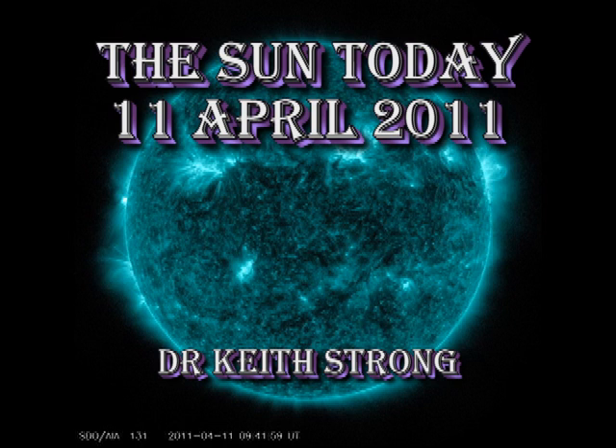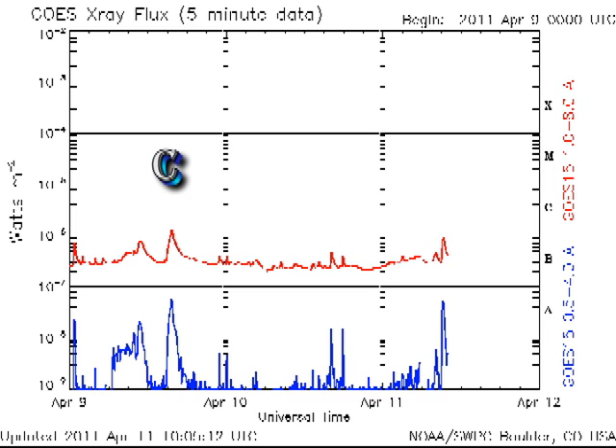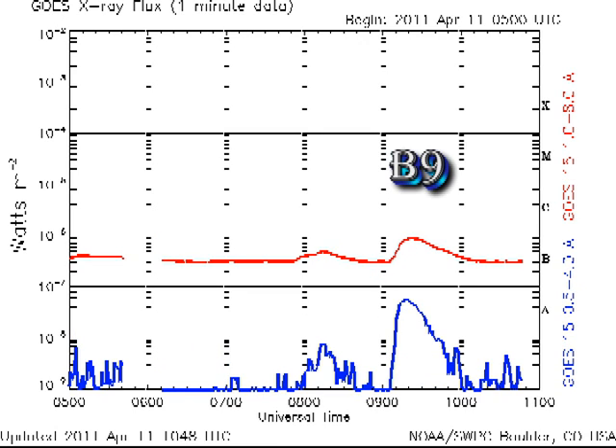Welcome. This is what has been happening on the Sun today, Monday 11th of April 2011. Since the C flare of yesterday, we've only had a few minor B flares from the 1186-1189 complex. Just in the last hour we've had a B9 flare that I think came from a region just coming over the East Limb.